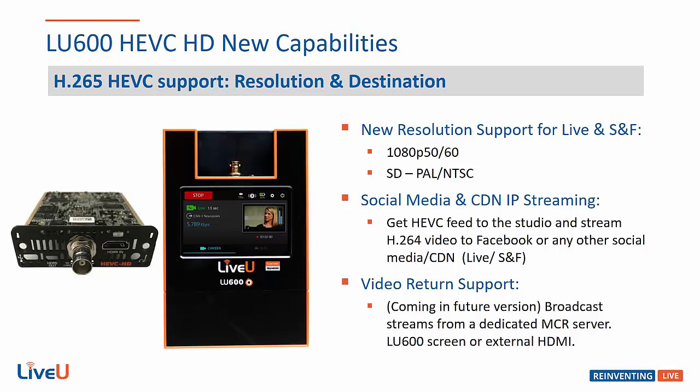The LU600 HEVC HD version uses the SEVA card which allows for H.265 encoding, capable of transmitting the same high-quality video but requiring only half the bitrate. This also supports the wide range of resolutions and frame rates that the SEVA card supports. Although this unit will stream H.265, it's capable of recording in H.264 and sending an H.264 stream to CDNs such as Facebook and YouTube.